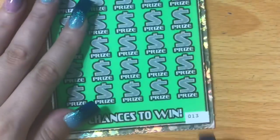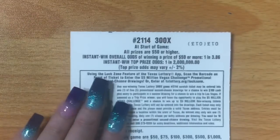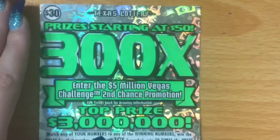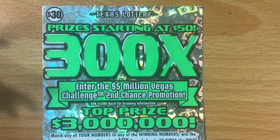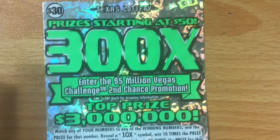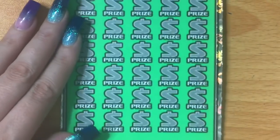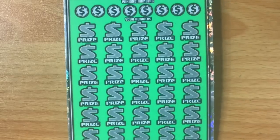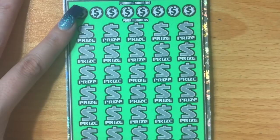Today I'm doing tickets number lucky 13 and 14. This is a $30 ticket from the Texas Lottery. The overall odds are 1 in 3.86. The smallest amount you can win is $50, so you're never going to win $30 or $40 — you'll win at least $50 if you do win. I recently had my biggest win on this ticket, which was $75, and I'm hoping today I can beat it on this Match Monday episode.